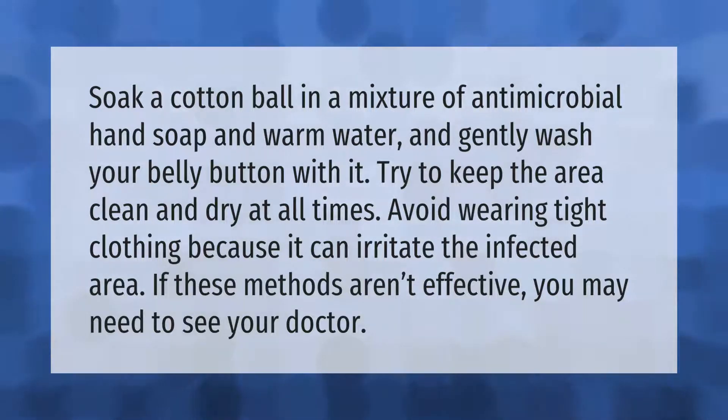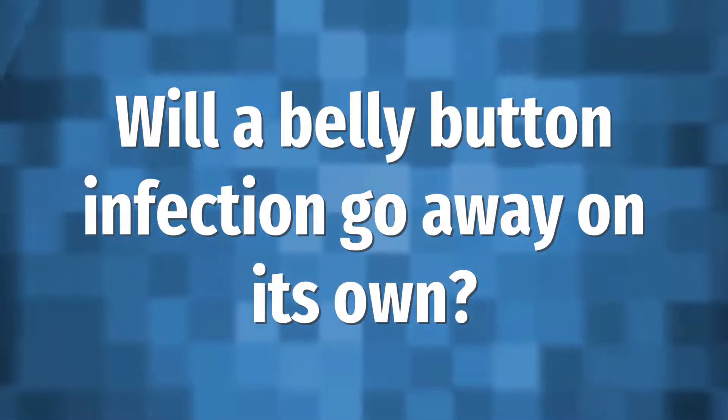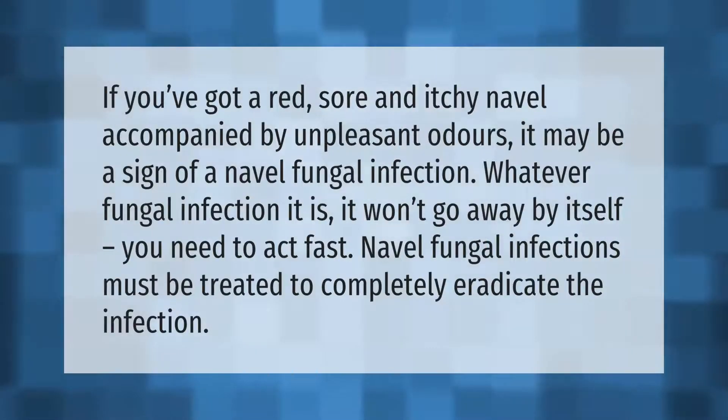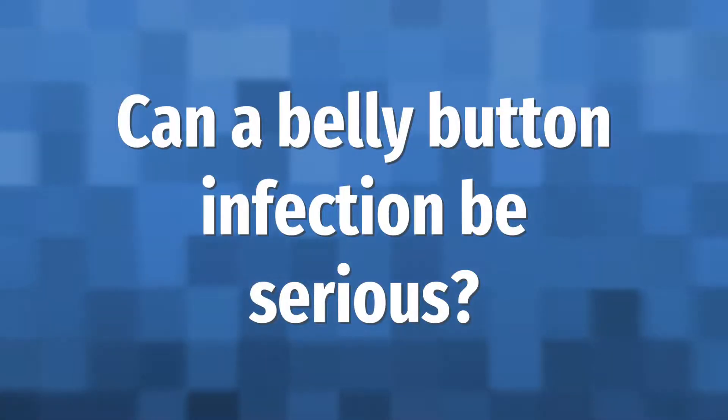If you've got a red, sore, and itchy navel accompanied by unpleasant odors, it may be a sign of a navel fungal infection. Whatever fungal infection it is, it won't go away by itself. You need to act fast — naval fungal infections must be treated to completely eradicate the infection.